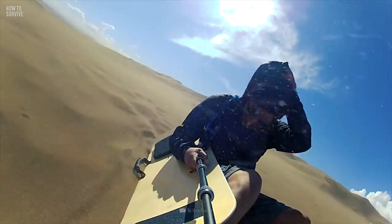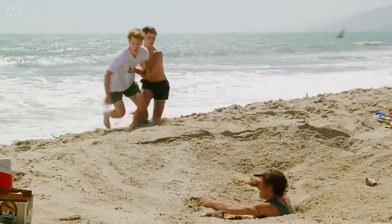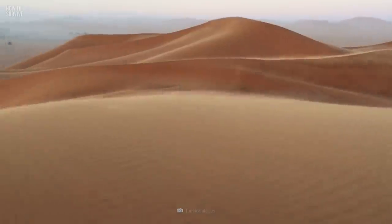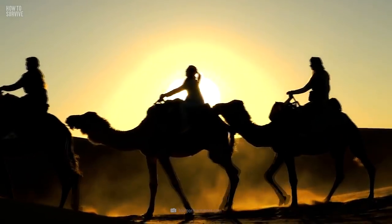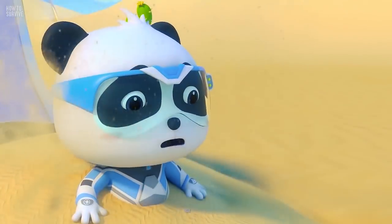Sand dunes are found in deserts and on beaches, and they're different. Dunes near the ocean are stationary since the water cements them in place. But in the desert, the dunes travel with the wind, which presents another threat. Wind-blown sand can cause blindness and disorientation, and a dune's nature is hazardous enough with your two eyes working. If you want to preserve them, you'll need to keep your eyes closed.